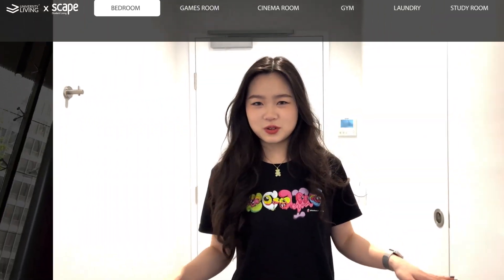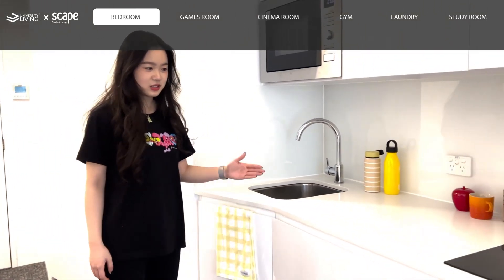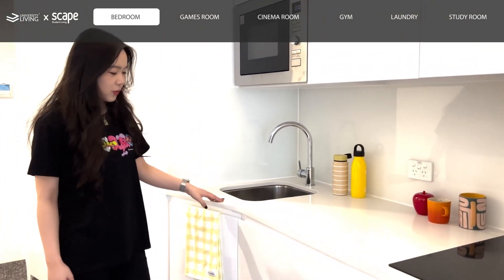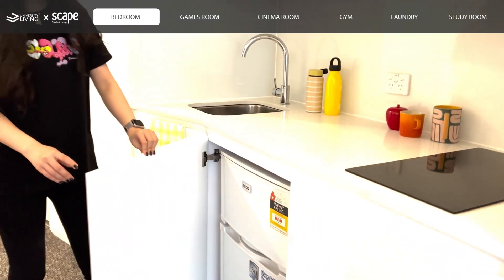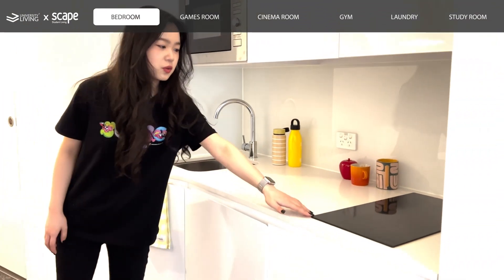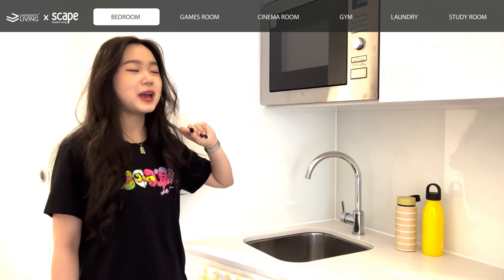Now we're at the single studio apartment. Here we have the really spacious and nice clean kitchen area. We have a fridge over here, which is really handy. And then we have the stove induction here and then the microwave that you can heat food at any time.